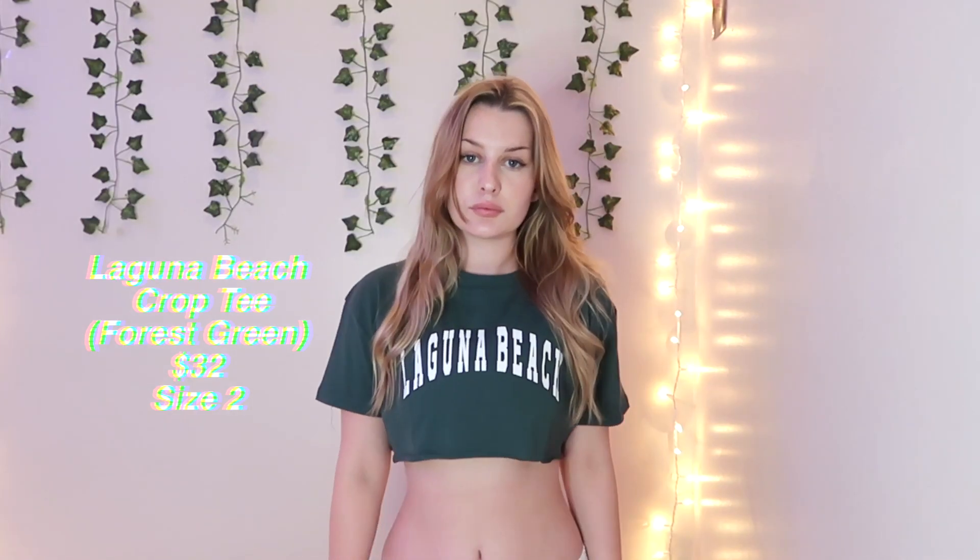I honestly just think this is super cute. It's like the perfect cropped fit — I love when little tees like this are really cropped so you can wear a little tank or bralette under it. I think it looks super good with jean shorts or something like that. Super comfy and cute. I got it in a size 2 and it was $32.